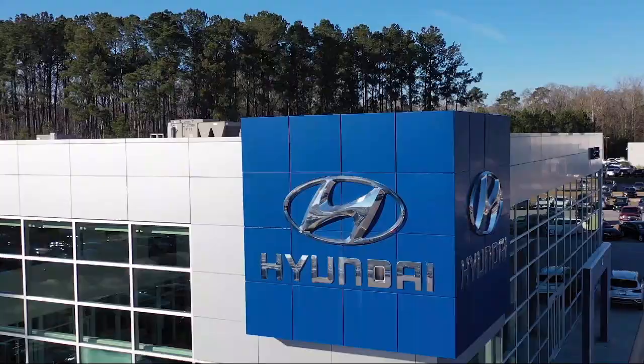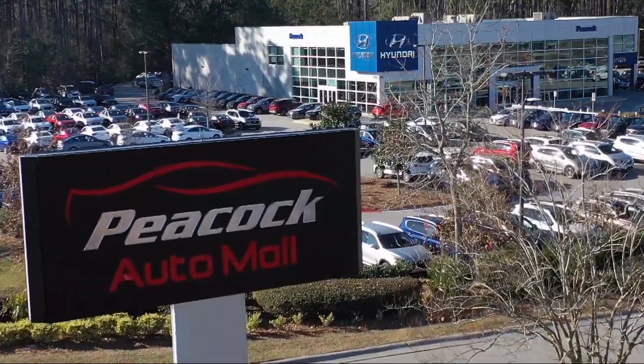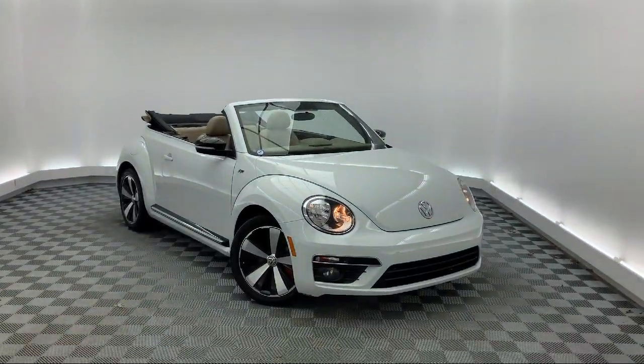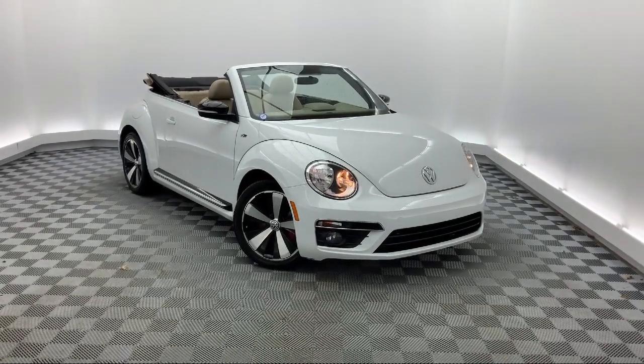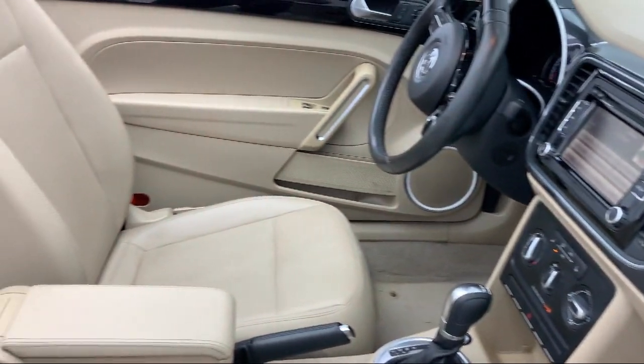Welcome to the Peacock Auto Mall and here's a look at another one of our great vehicles from our extensive inventory. It comes equipped with leather wrapped steering wheel, alloy wheels, keyless entry, rear spoiler, tire pressure monitoring system, and heated front seats.